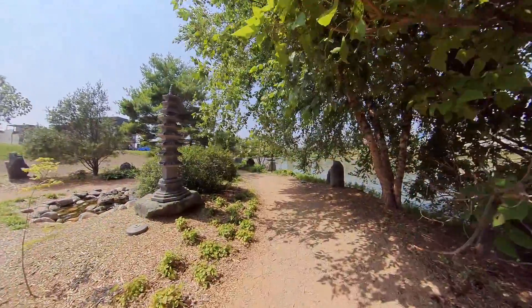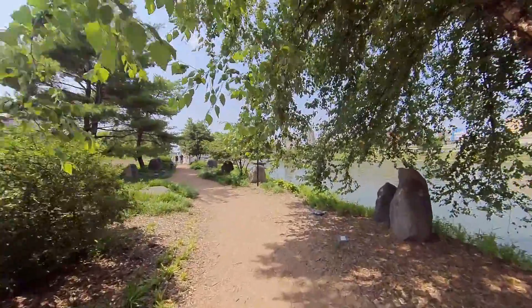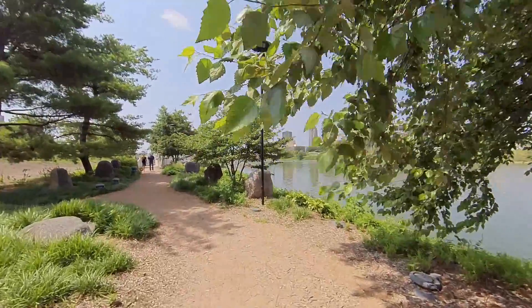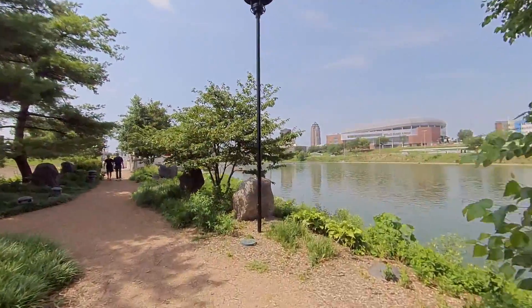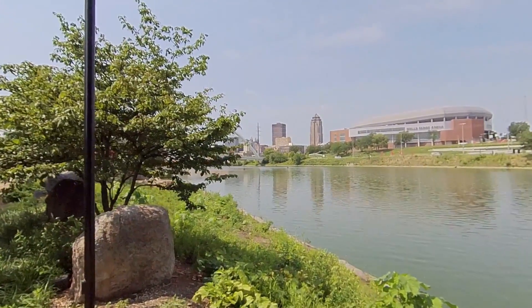So I think we're going to call this — we're going to say that this is the end of the video for the sculpture garden. And I will end it by just going right over here and showing you a bit of downtown and a little bit of the bridge.